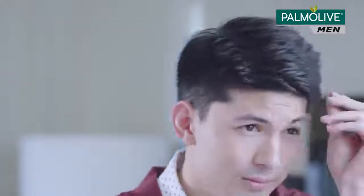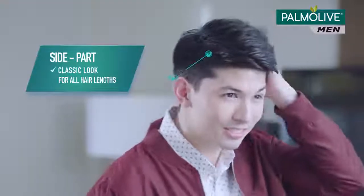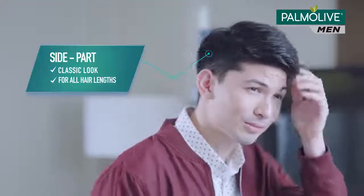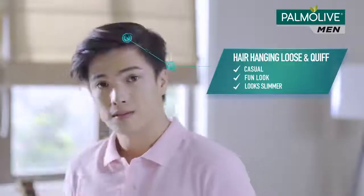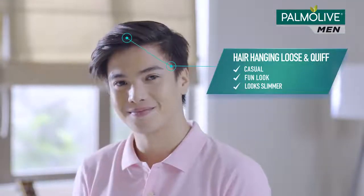You can also try a classic boy next door look. Whether you've got long or short hair, just part it to either side of your face. Or maybe go for a wash and wear vibe — long hair? Let it hang loose. Short hair? Throw it into a quiff.